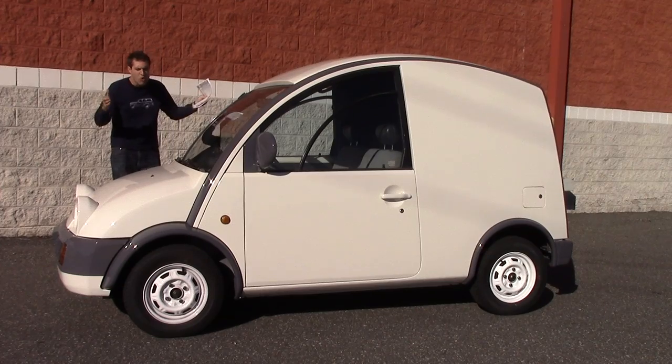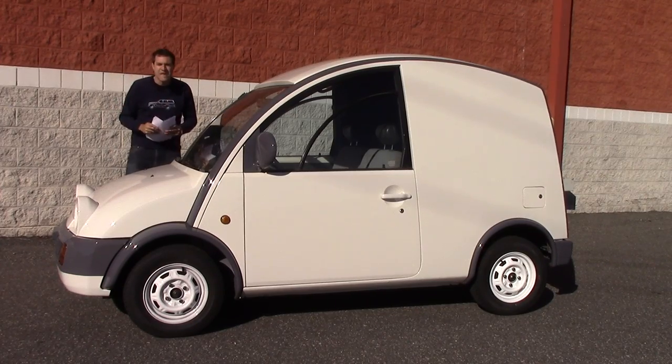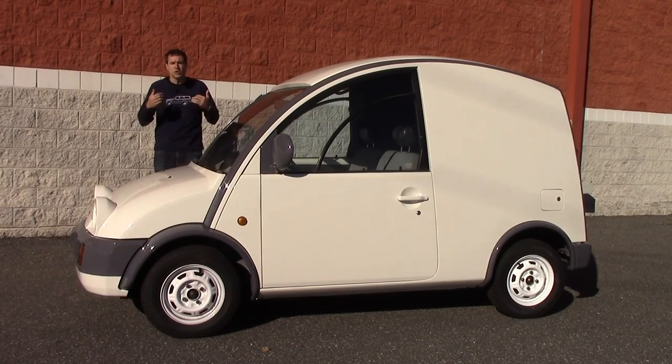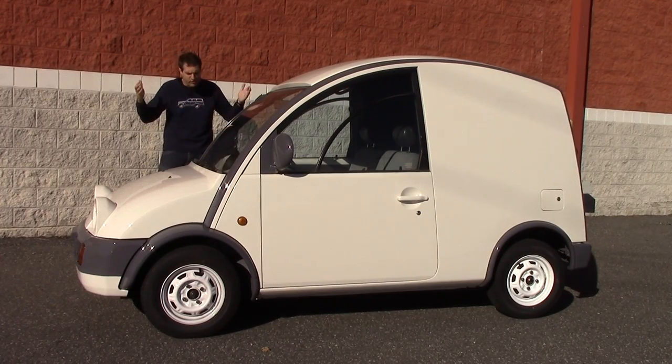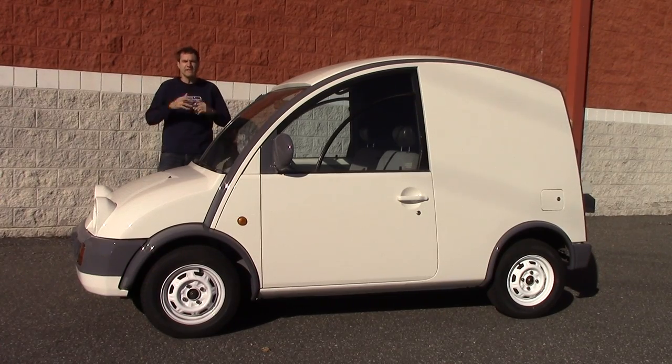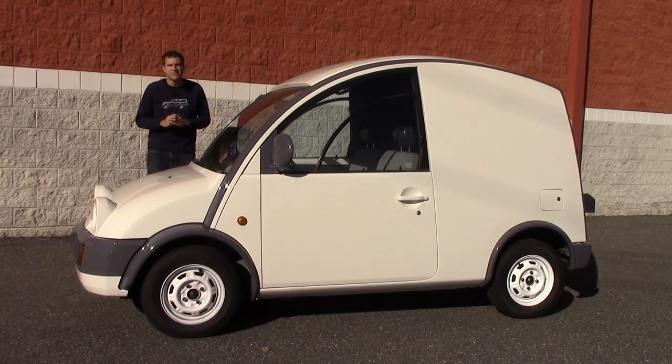There is absolutely no way that they could possibly deny me registration for this vehicle today. In addition to all that paperwork, the law is on my side. Once a car turns 25 years old — and my S-Cargo is 26 — it can be legally registered in the United States with no problems. Nonetheless, here are the problems I'm expecting to have.